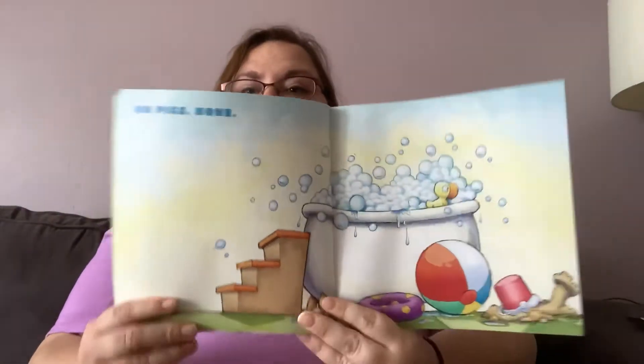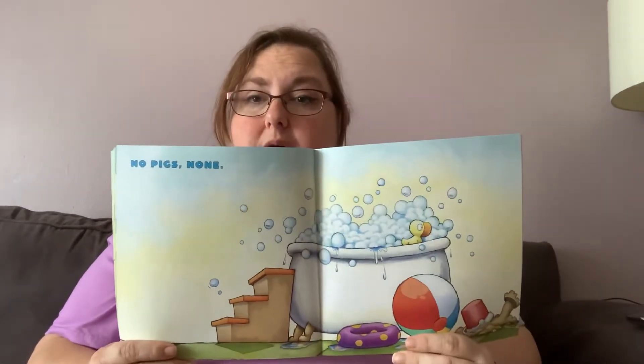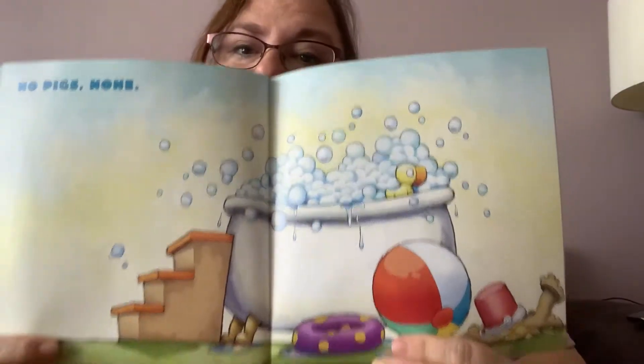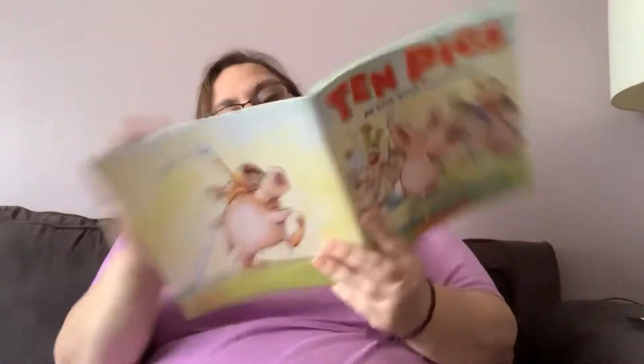No pigs. None. Or zero. Zero pigs, like our number we did on our board today. So there are no pigs, but the duck is there. This duck's still in the tub. Everything else is outside the tub. I still don't know what they were running from. Do you? I wonder if we're going to find out. Maybe on the next page?